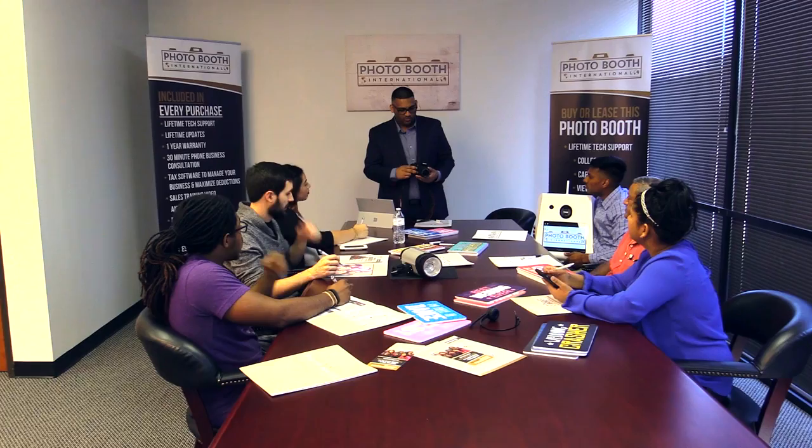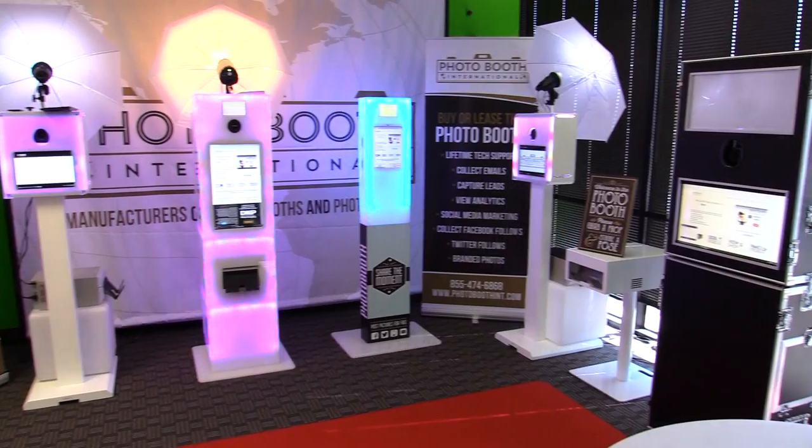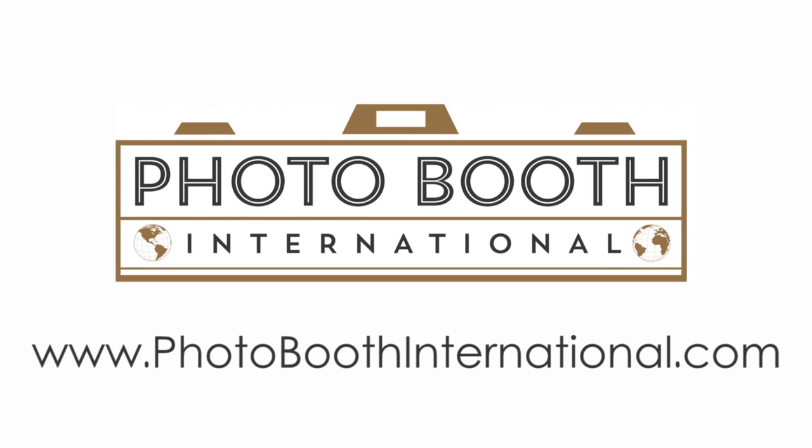We are the experts in our field. Our easy to install products and access to our exclusive members area will make Photo Booth International a great, low risk investment. Visit us today at photoboothinternational.com.